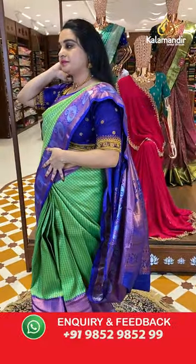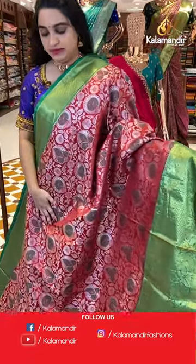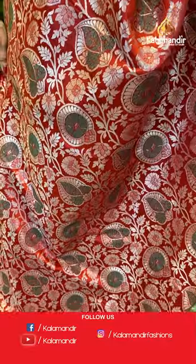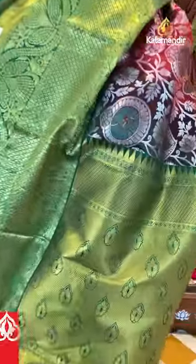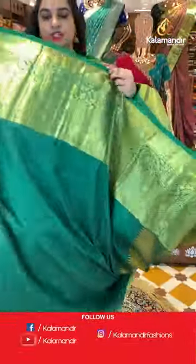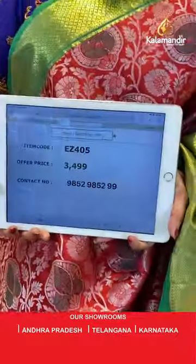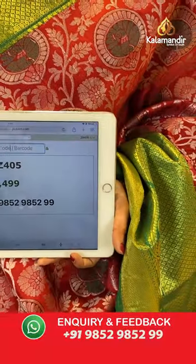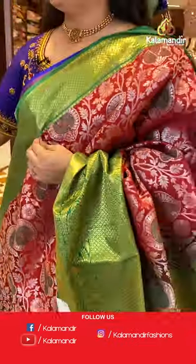Maroon and green color combination. The body has leaf motifs and circle peacock motifs. The border has a contrast with diamond brocade, cross lines, floral weave, and peacocks. The pallu is a contrast pallu with cross lines and floral buttis. Paired with a contrast self-embossed design blouse with border. Saree code is EZ405 and weaver's price is ₹3499 only. Take a screenshot and share on WhatsApp: 9852985299. For updates, follow us on Facebook Kala Mandir, Instagram Kala Mandir Fashions, and YouTube Kala Mandir.